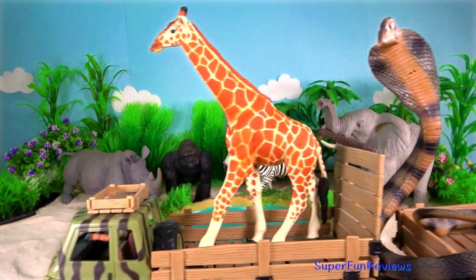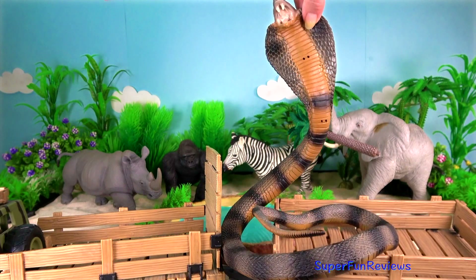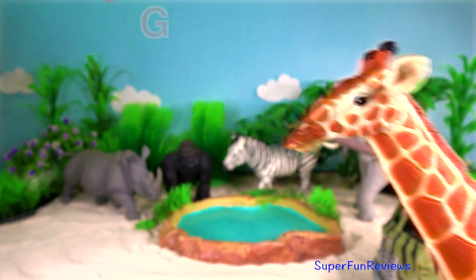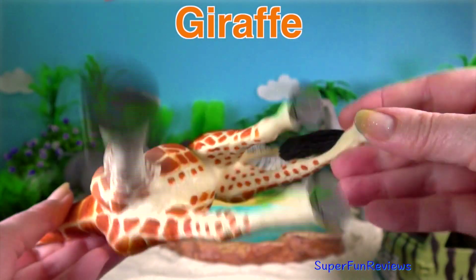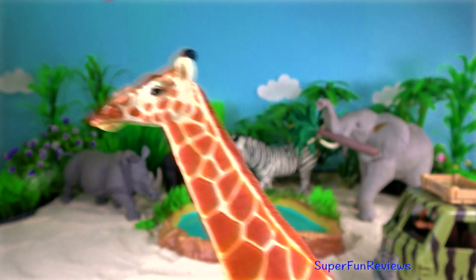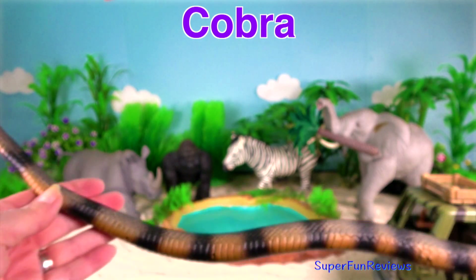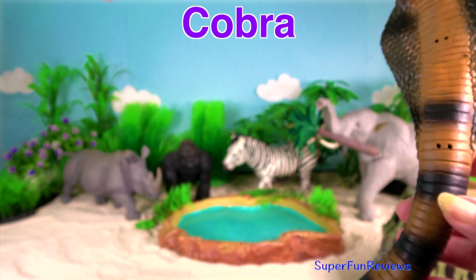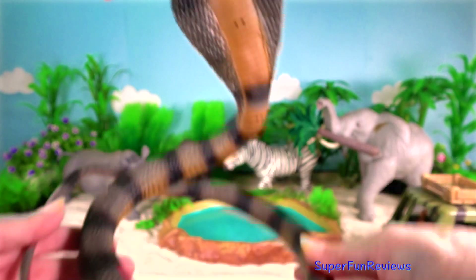Next we have a giraffe and cobra. I really like this cobra. If you look at those little dots underneath, that's where you can bend it. So you can shape it into any shape you want. Bit of magic, and here it is so it will stand up nicely for me.